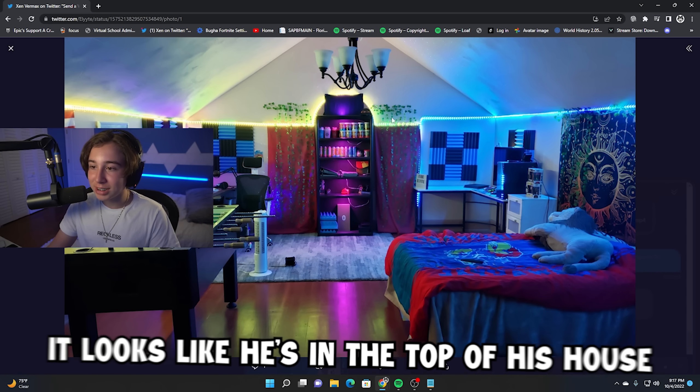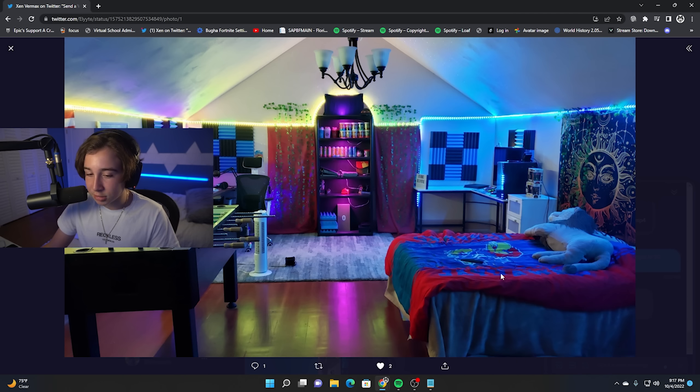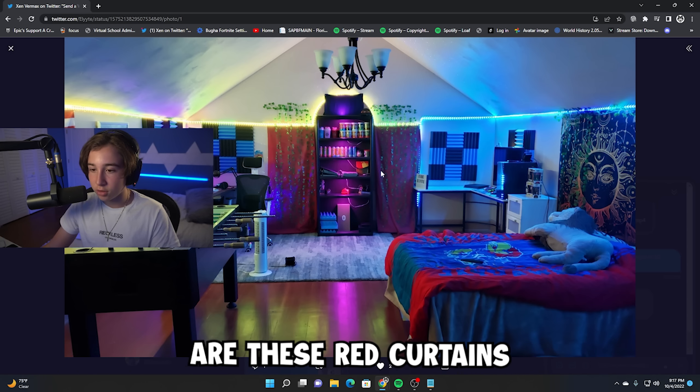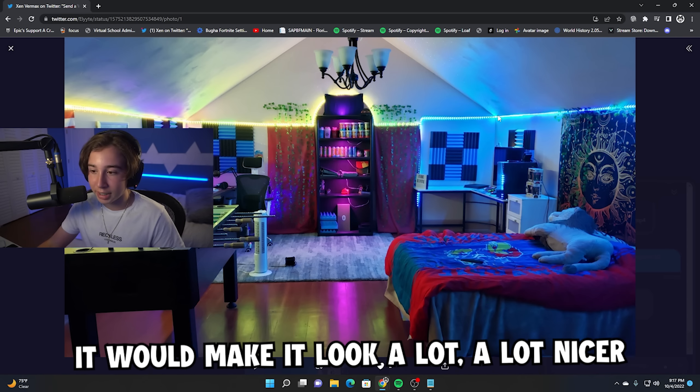This is actually a sick gaming room. It looks like he's in the top of his house — the loft, I guess. You can see his bed over here, he has a foosball table, his main setup over here, and then a secondary setup. One thing I would definitely recommend changing are these red curtains. If you got maybe some white curtains, it would make it look a lot nicer.